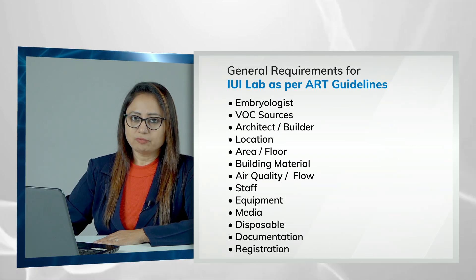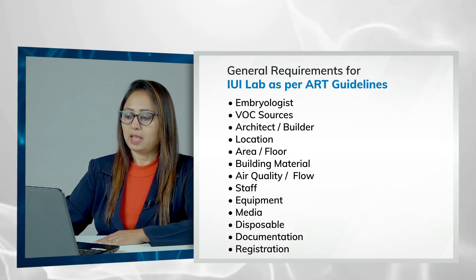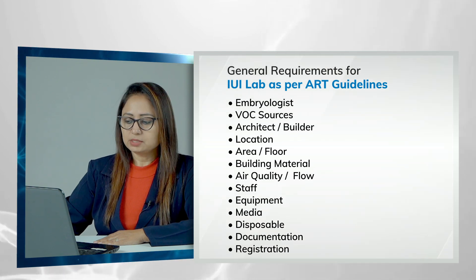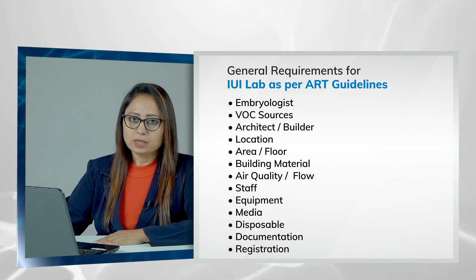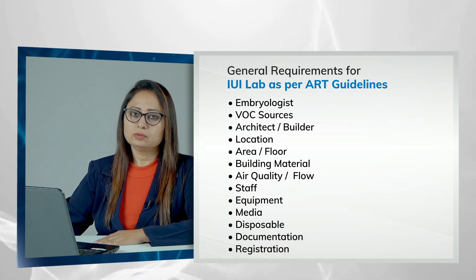You also need to consider staff, equipment, certified equipment and media, disposables, and proper documentation. First and foremost, according to the new law, you need to register your lab. You need to match all the mandatory requirements according to the ART bill.